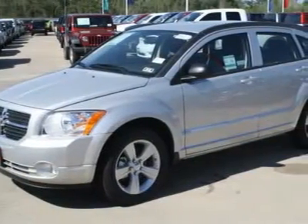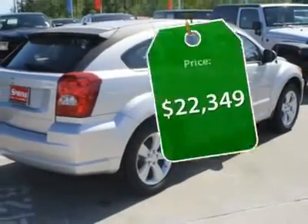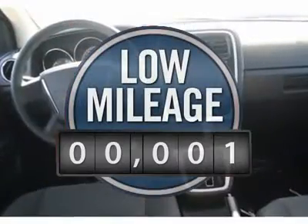You'll love the smoothness of the transmission and the quietness of the cabin. A joy to drive, and priced below $25,000. This vehicle has less than 100 miles.